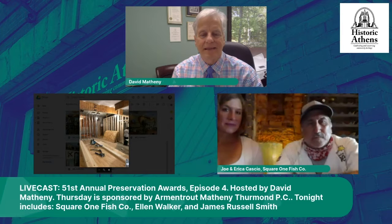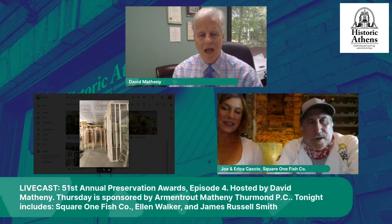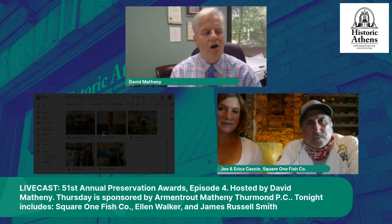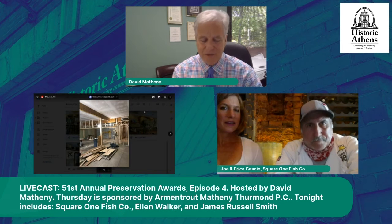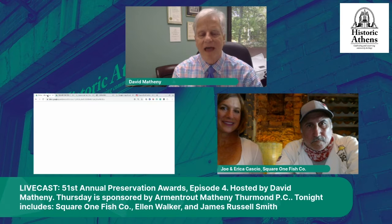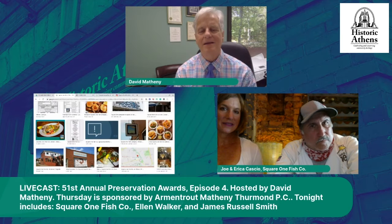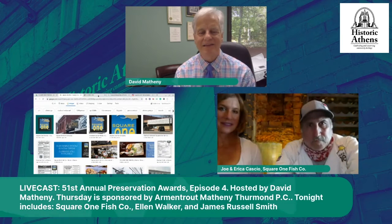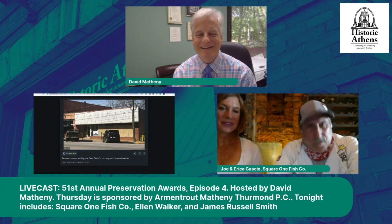Many of our audience will remember that Square One first came to Athens — I think you said something like 2007? Yeah. They were located on North Avenue, next door to the Classic Center. We had many good years of that. We all loved it, but you closed that down and now you are back in Athens, and happily so — we're glad to have you back.